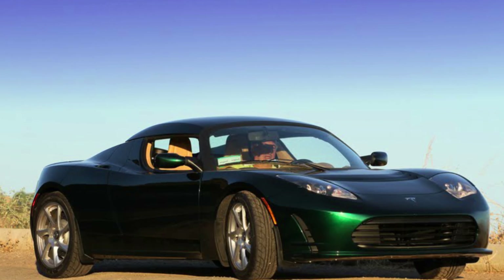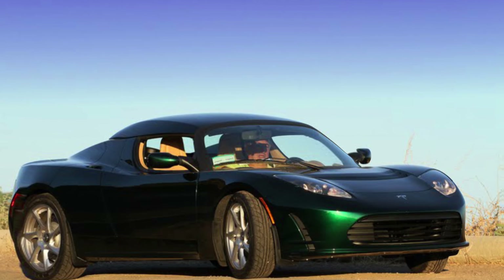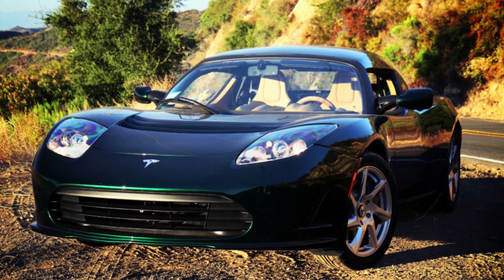This customer is relocating this one-of-a-kind Roadster from Orange County to Montreal, Canada, and needed valuation confirmation and an appraisal, which we provided. It looks like Canada is getting one more unique Roadster.